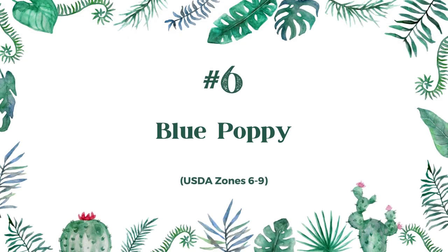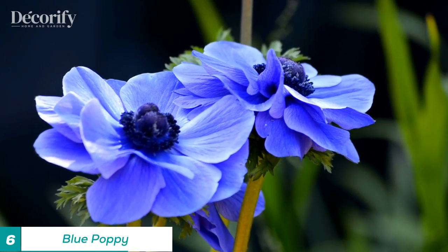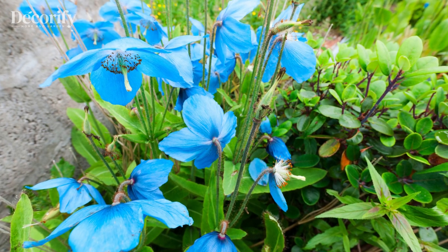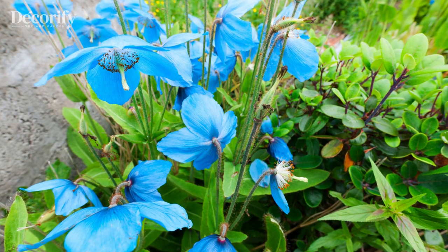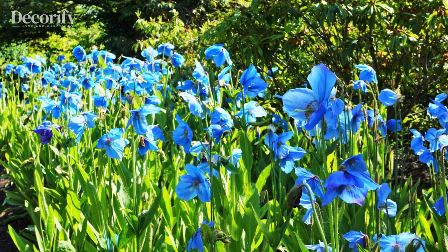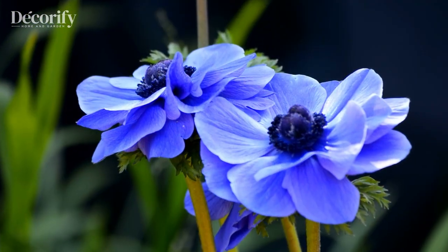Number 6: Blue Poppy. This flower is native to the Himalayan region and is known for its striking blue color. It is a difficult flower to grow, with specific soil and temperature requirements, but its beauty makes it a highly sought-after addition to gardens.